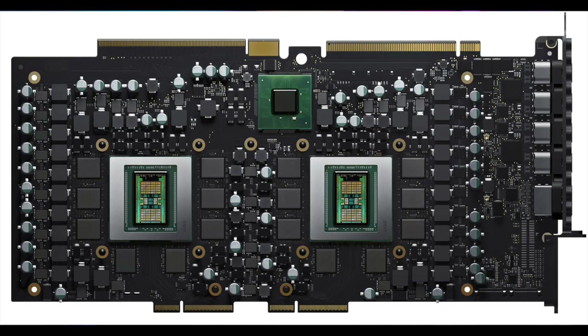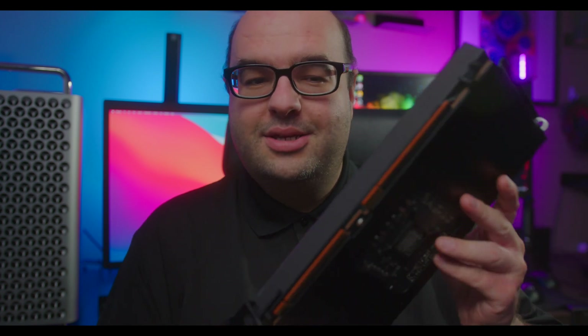Today by surprise AMD announced some new GPUs — one of them has two GPUs in one, the W6800X Duo, and it comes in an MPX module. I'm going to explain what it is and tell you what this may mean for everybody, even PC gamers.